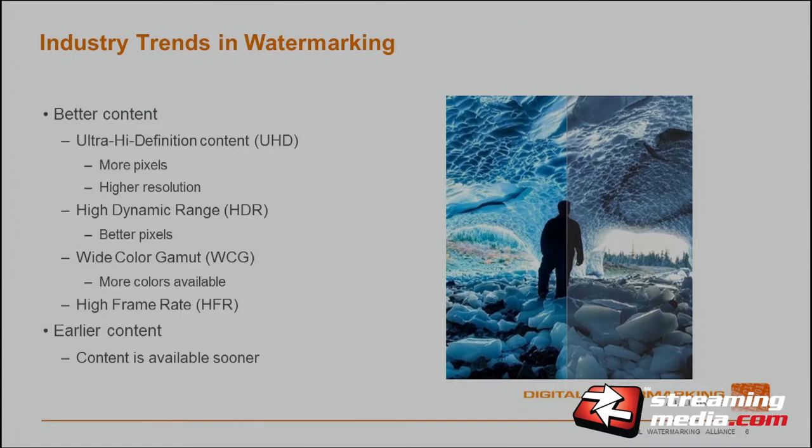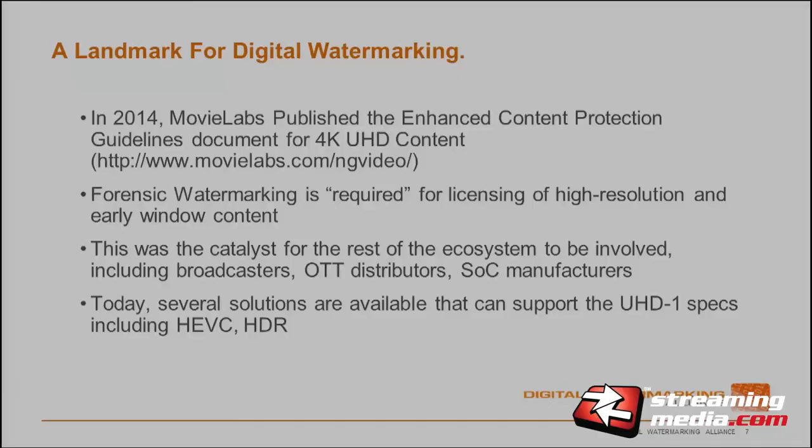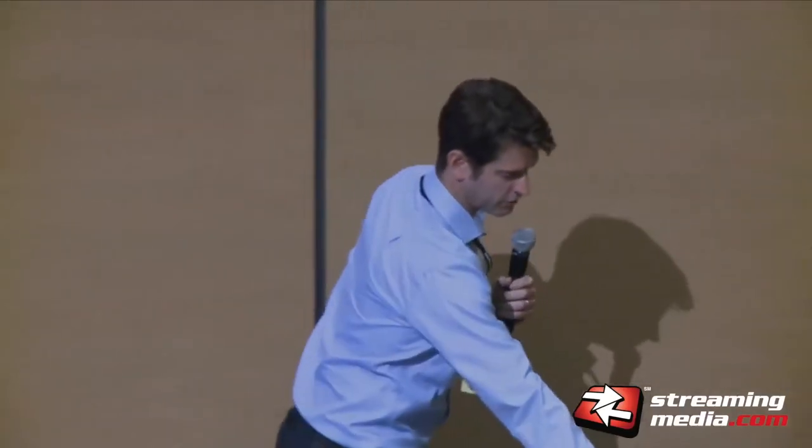The second trend is earlier content. All the studios are releasing content while it's also out in the theater — we're seeing that trend coming up soon. What does it mean for studios putting out better content? One implication is higher security levels. There's a Movie Labs studio organization that published specifications for content protection requiring digital watermarking for ultra HD content — high resolution, better pixels. That's a clear requirement, and that's where we see a lot of traction on digital watermarking, fielding calls on how to supply that across OTT and streaming networks.